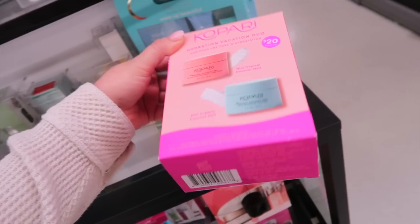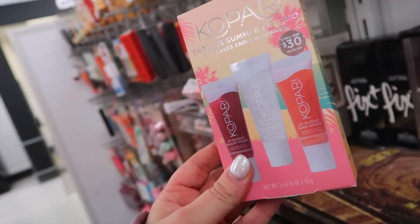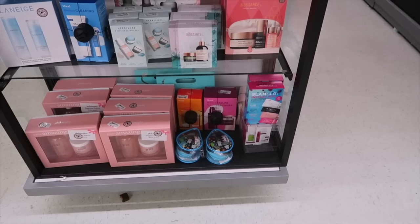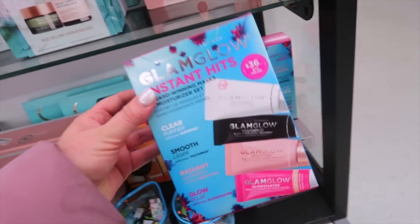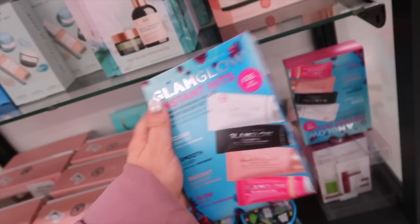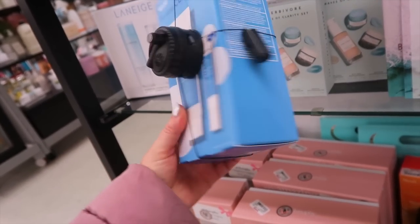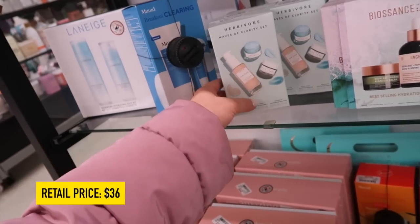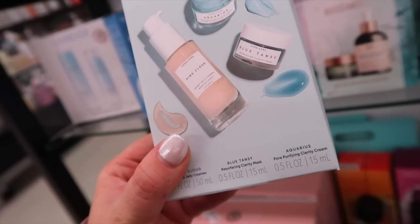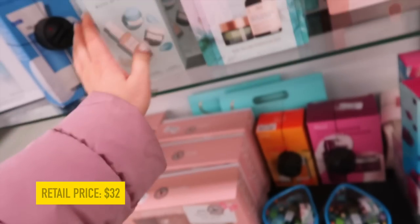Here's a cute Kopari kit — the Hydration Vacation Duo with a mini coconut melt in tropical and original versions, originally $20, here for $12.99. Another Kopari kit with three lip glossies: Nude Beach, Clear, and Beachy Peach for $14.99. Also new skincare sets: a Glamglow set with their bestselling mask and moisturizer, originally $36, for $14.99. A Murad breakout clearing set with cleanser and acne spot treatment for $19. And an Herbivore set with their Pink Cloud Cleanser, Blue Tansy Mask mini, and pore-purifying cream for $19.99.